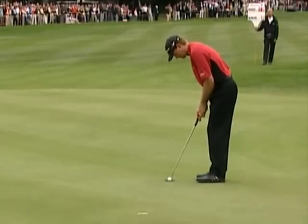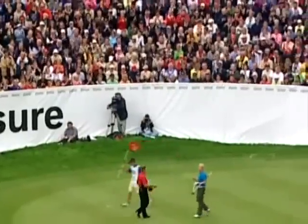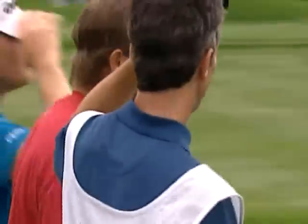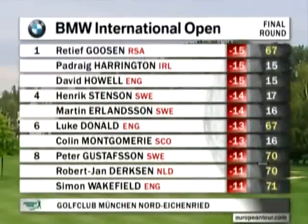Now Goosen — to put the cat amongst the proverbial pigeons. That's why he's won two majors — he's got the ability to produce when it matters most. What a finish. But will it be quite enough? It's a round of 67 in very difficult conditions — a terrific performance from Retief Goosen. How quickly things can change. Goosen's hopes rekindled — he vaults to 15 under alongside Harrington and Howell, one better than the disbelieving Stenson.